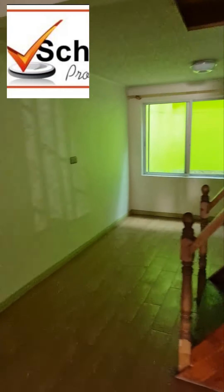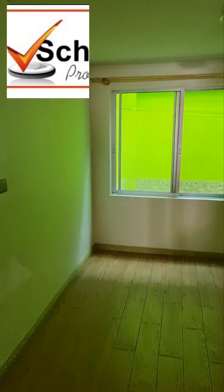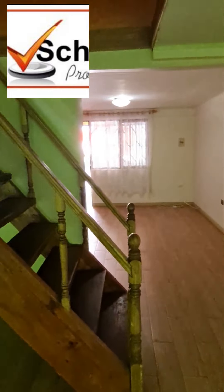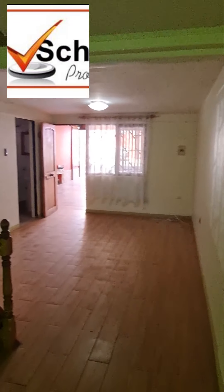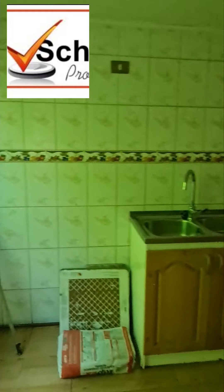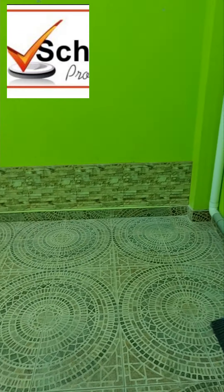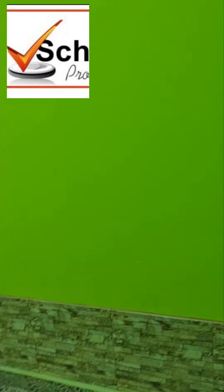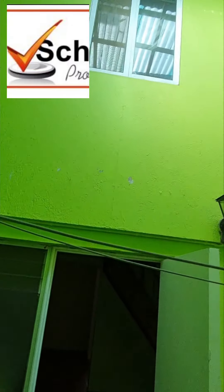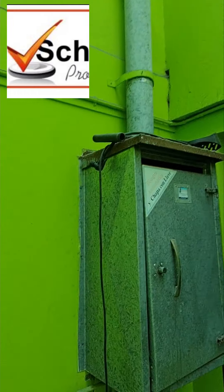Casa en la calle Budapest, de dos dormitorios, un baño, un living comedor gigante, muy grande. Tiene piso porcelanato, las paredes están recién pintadas, impecables. Mueble de cocina, el patio está lindo con cerámica antideslizante, tiene unas paredes en un color verde pistacho hermoso, calefón.